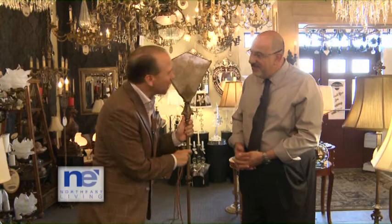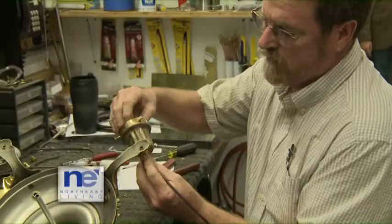What's really unique about this piece is the shade — it's a mica shade. Since they came with this shade, we replicated the shade for this piece.